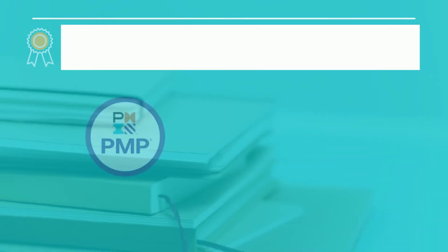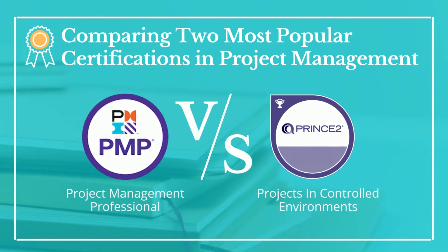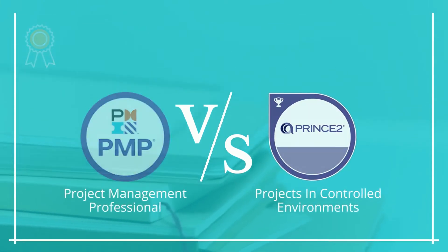However, when it comes to choosing the right certification you might get confused about which one you should pursue. In this video we are going to break down two of the most popular project management certifications: Project Management Professional and Projects in Controlled Environments.